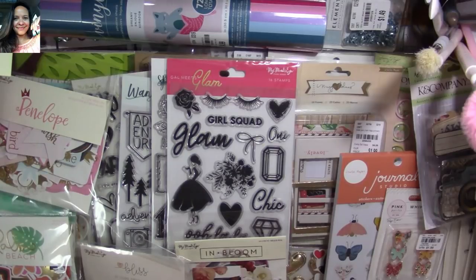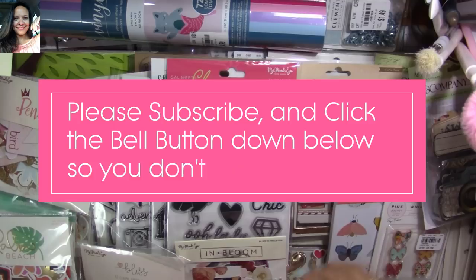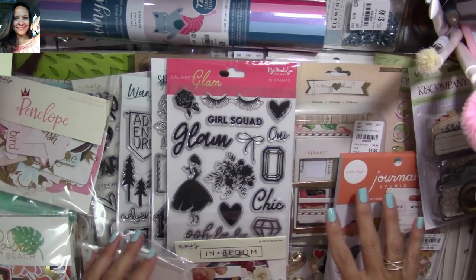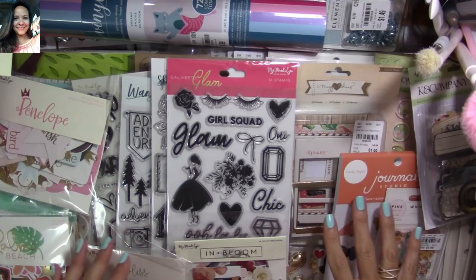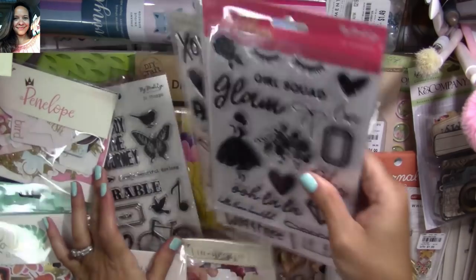Hi, my super sweet crafty friends, welcome to my channel, Carolina's Creations Handmade. If you're new, please subscribe and click the button down below so you don't miss my videos. Today I want to share with you this super crazy Tuesday morning haul. I went crazy again, I found so many things, but this was in two trips, not just one. There's plenty of stuff here to see, so let's get started.